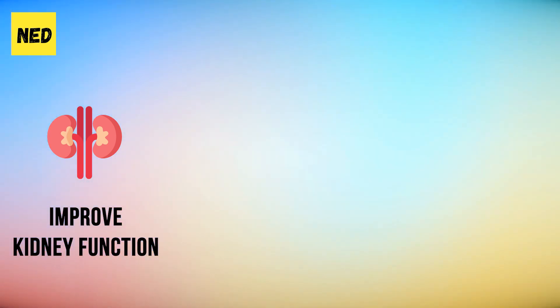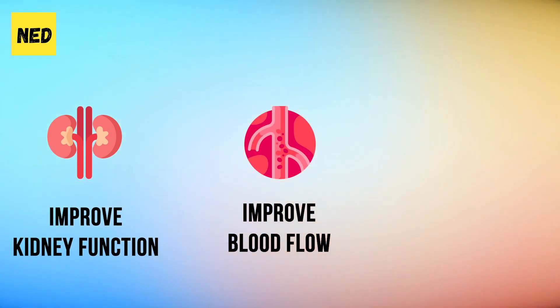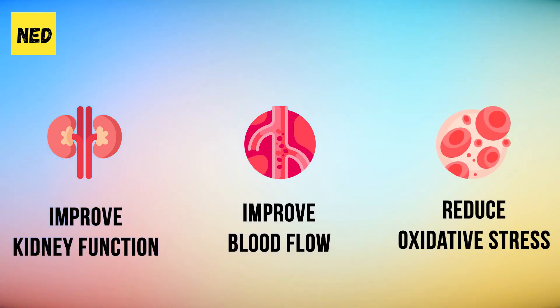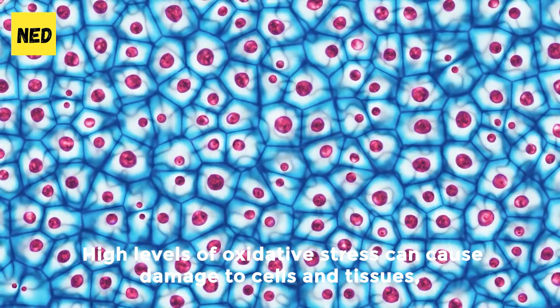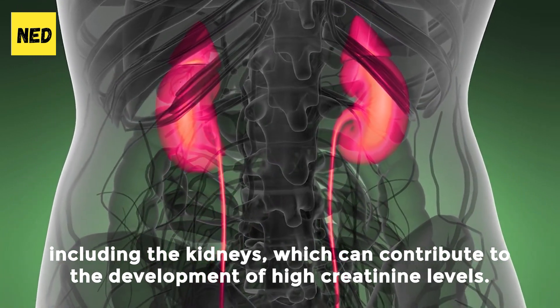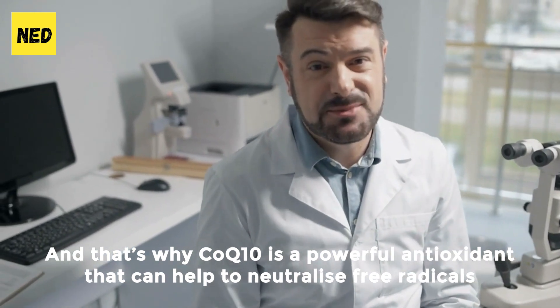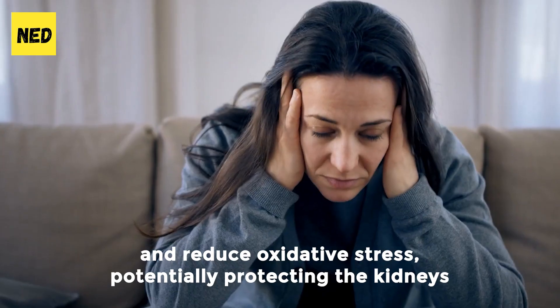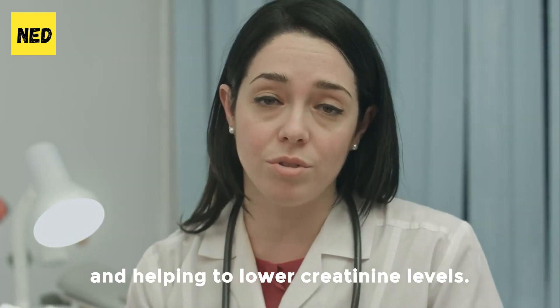In addition, CoQ10 has been shown to improve blood flow to the kidneys, which can also help to protect them from damage and improve their function. CoQ10 may also help to reduce high creatinine levels by reducing oxidative stress throughout the body. High levels of oxidative stress can cause damage to cells and tissues, including the kidneys. CoQ10 is a powerful antioxidant that can help to neutralize free radicals and reduce oxidative stress, potentially protecting the kidneys and helping to lower creatinine levels.